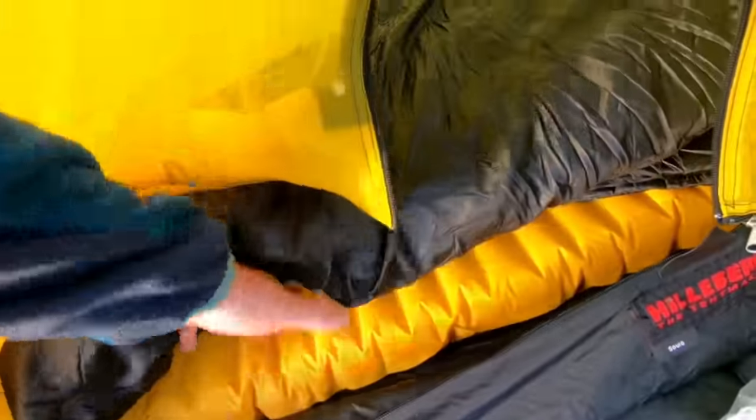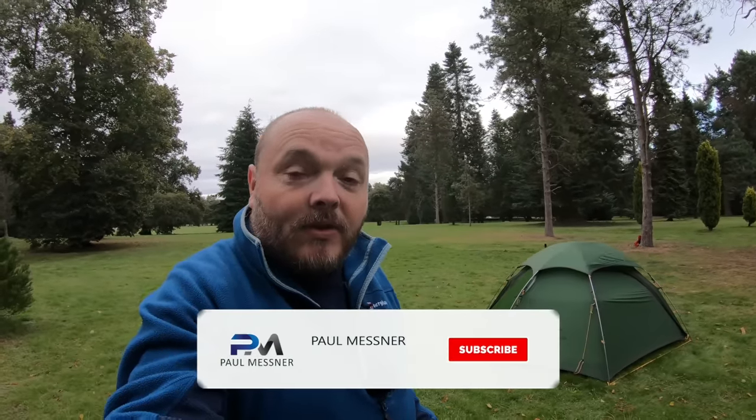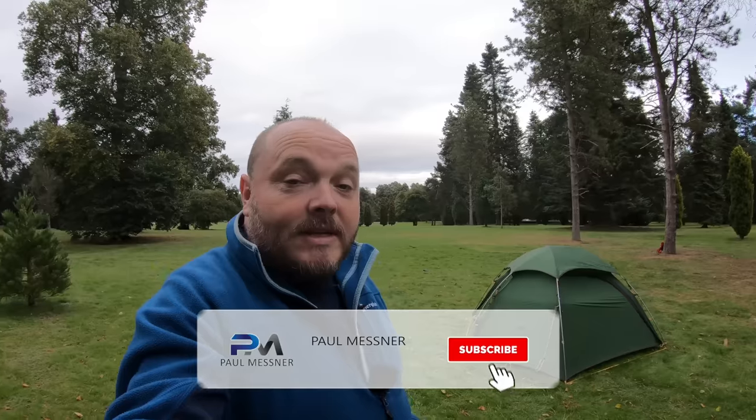If you'd like to follow this series, where I'll be looking at other subjects such as choosing a sleep system and cooking equipment, then you may want to hit that subscribe button. If you click that little bell icon you should get a notification when the next video in the series is released. So let's crack on with the video.